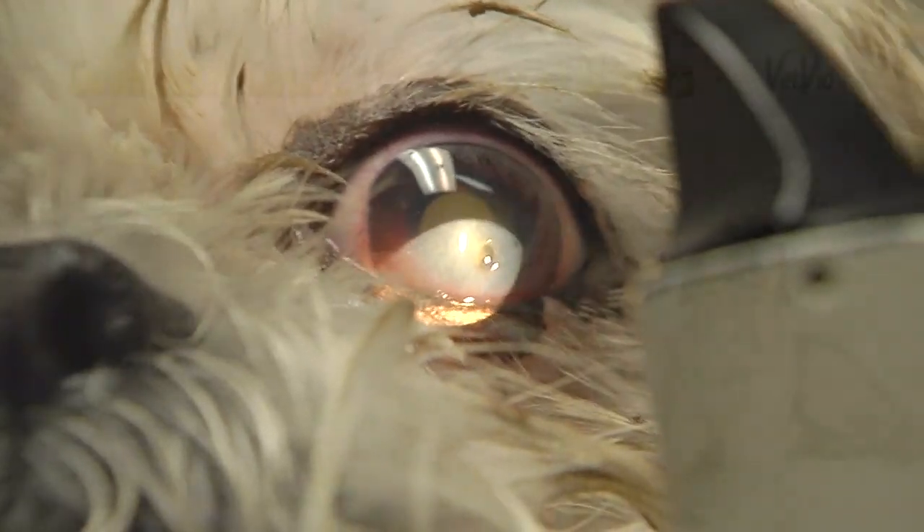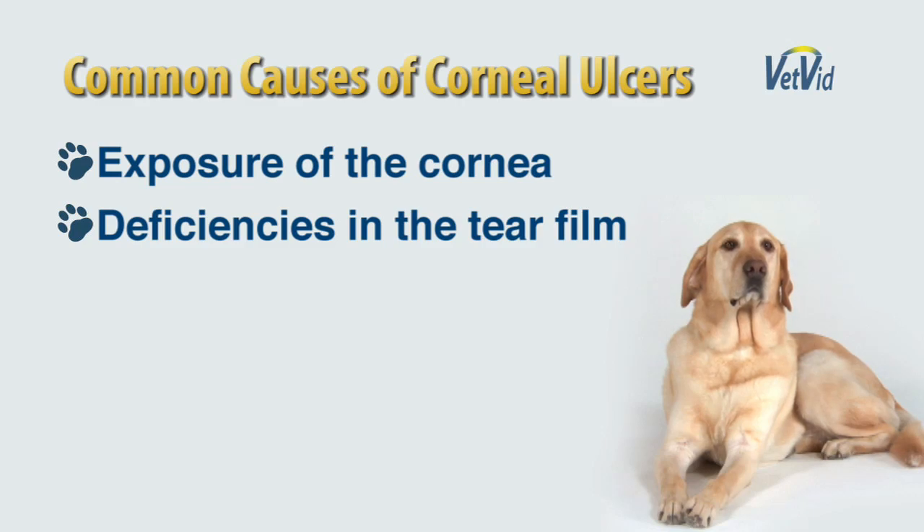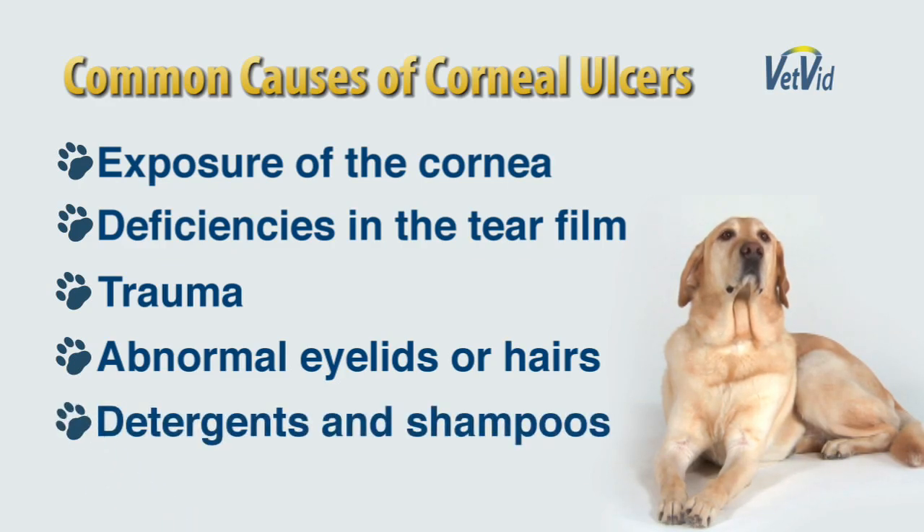There are many different causes of corneal ulcers. They may result from exposure of the cornea, deficiencies in the tear film, trauma, abnormal eyelids, hairs growing from abnormal eyelids, detergents, or shampoos.